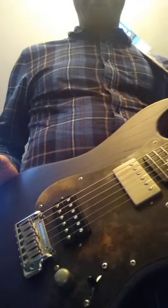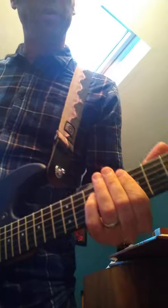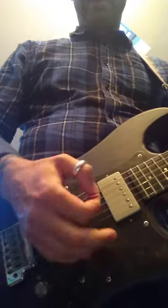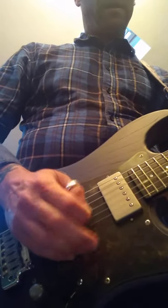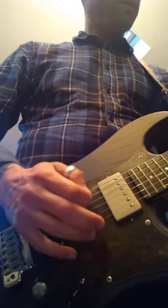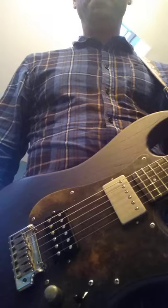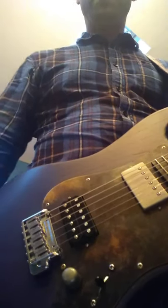Now here we are with the Patrick James Eggle. It's an ash body, pickups are made by Mojo — they're hand wound in the UK — it's got an ebony fretboard and a stunning roasted maple neck. Here's what it sounds like in the middle position — both pickups — with the tone control pulled out to give you a split coil sound. Kind of similar, and certainly a good approximation of that number two position on the Strat.